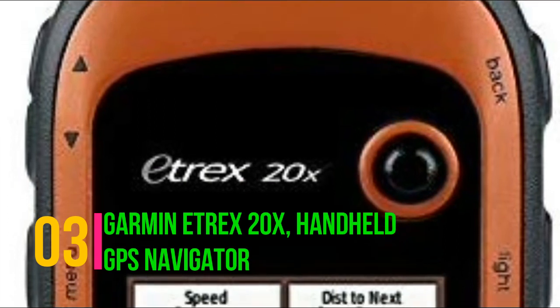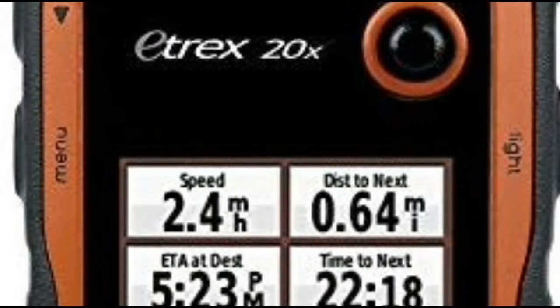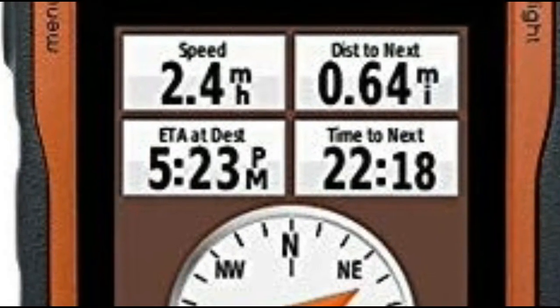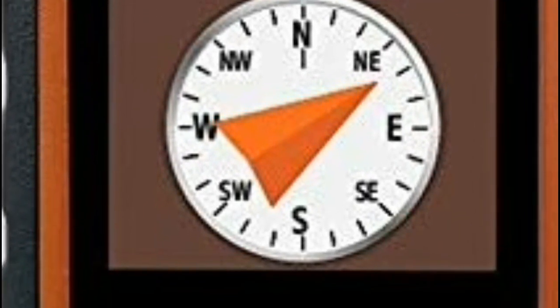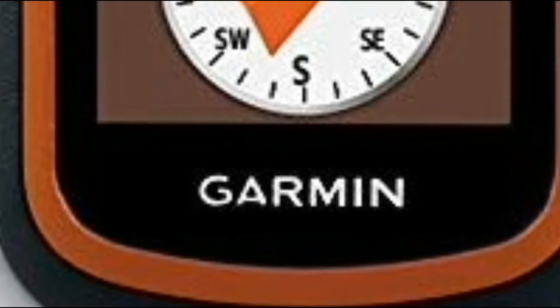Garmin Etrex 20X Handheld GPS Navigator. Its high-sensitivity, WAAS-enabled GPS receiver features hot-fix satellite prediction. The Etrex 20X also features a 2.2-inch 65K color display that's readable in sunlight. The device is also portable, weighing 5 ounces.